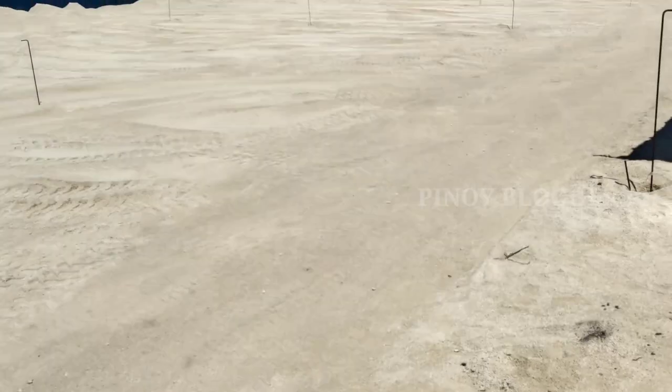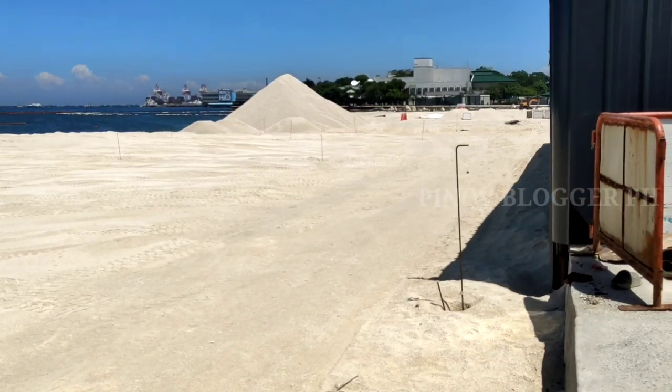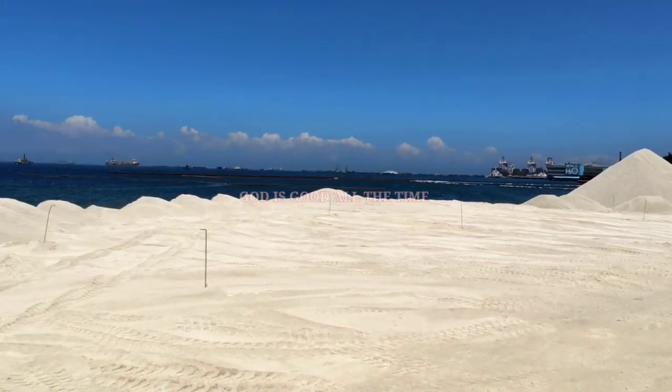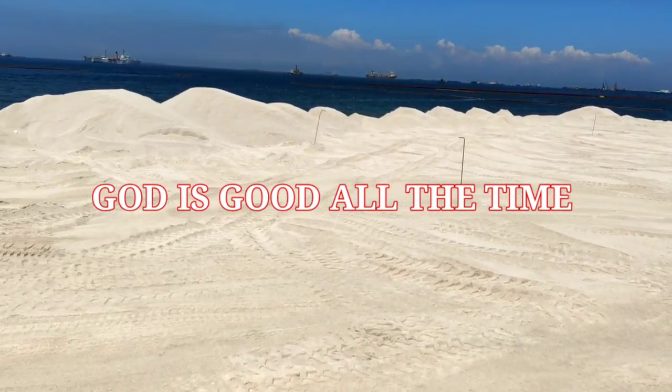Nagliliwanag talaga, mga kababayan. Nagliliwanag, naganda — nagliliwanag ang Dolomite dito.